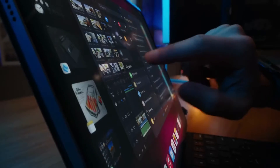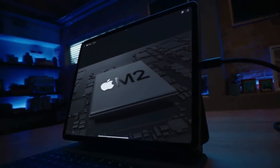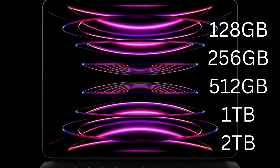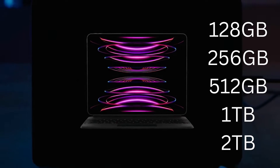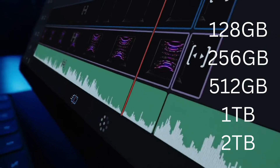The new 11-inch and 12.9-inch iPad Pro models feature the new Apple M2 processor and will be available in silver and space gray with storage variants of 128GB, 256GB, 512GB, 1TB, and 2TB.